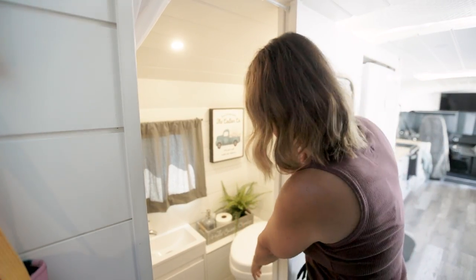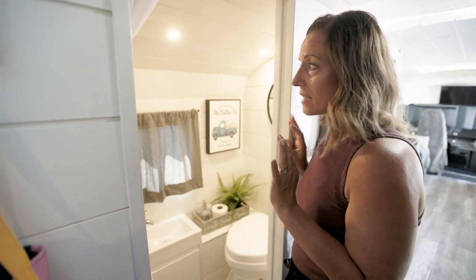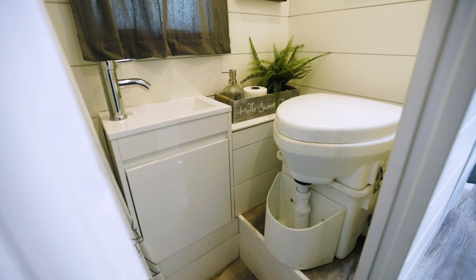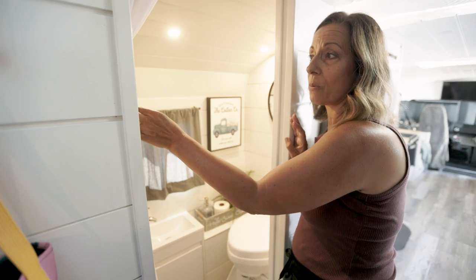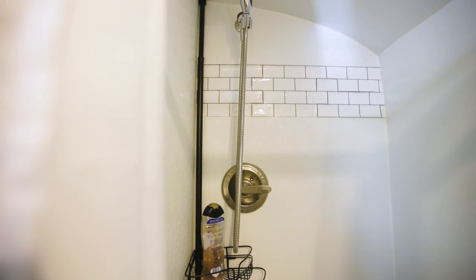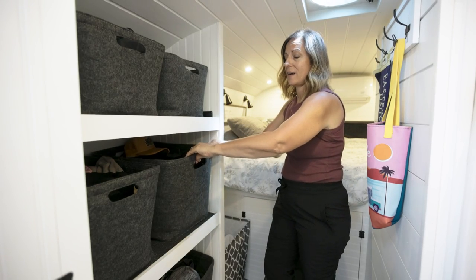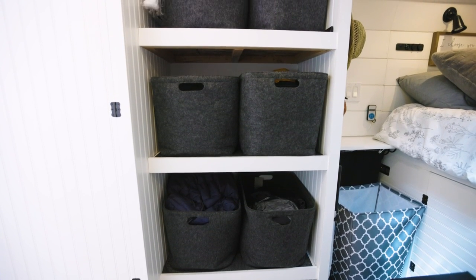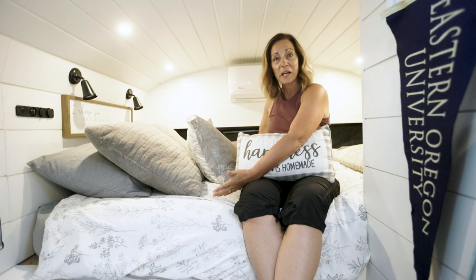Welcome to our bathroom. We have a Nature's Head toilet, which we absolutely love. We did the urine diverter which goes to the gray tank — there's never any smell. There's a little mirror, some storage, a small IKEA sink, and our shower is perfect — even us tall people can fit in there. For clothes storage, instead of closets we have simple pull-out hampers, his and hers, which are very sturdy and convenient.